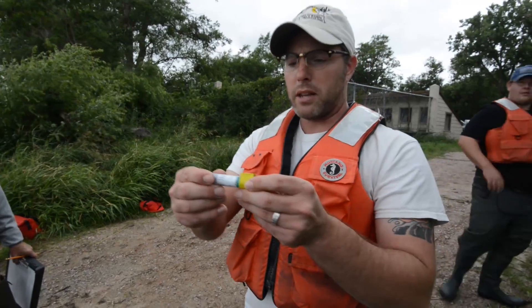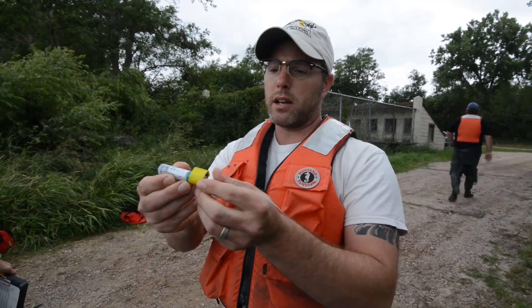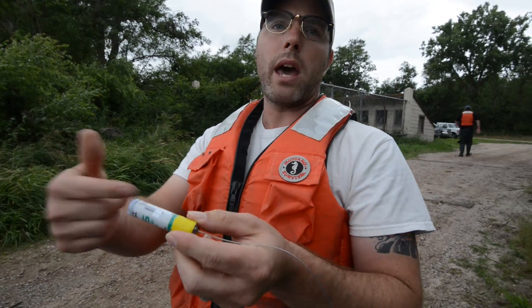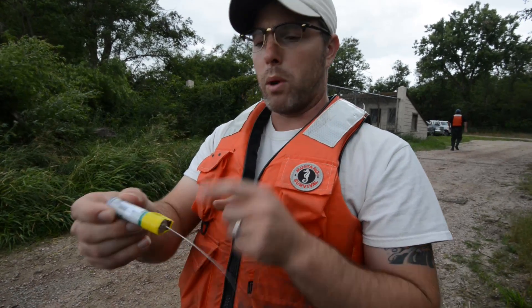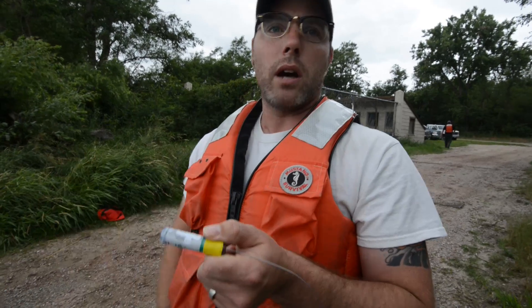So here's the body of the tag. We have the antenna — this part's external, it sticks outside of the fish. This part right here has a magnet on it right now that'll keep it from activating, to save the battery life. But when we put it in the fish, we'll take this off, and instantly it'll start beeping on the receiver.